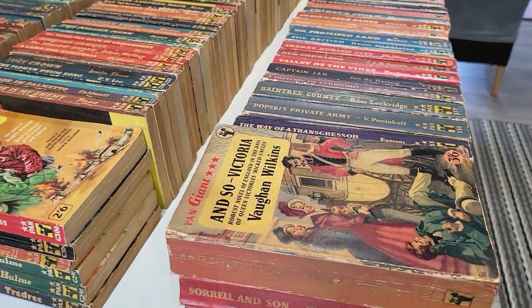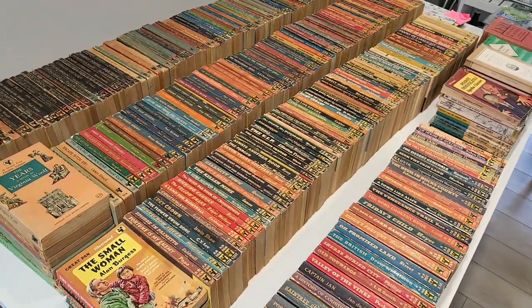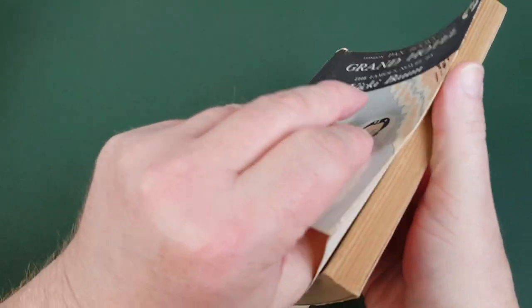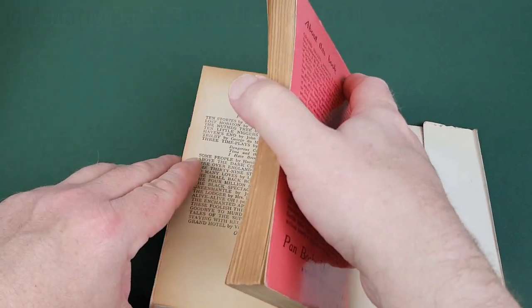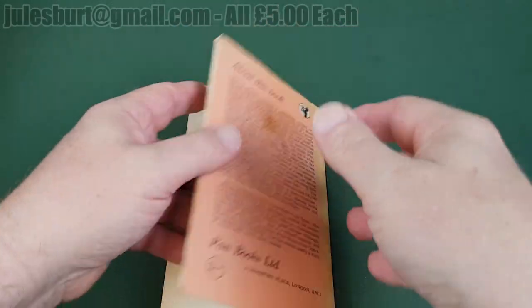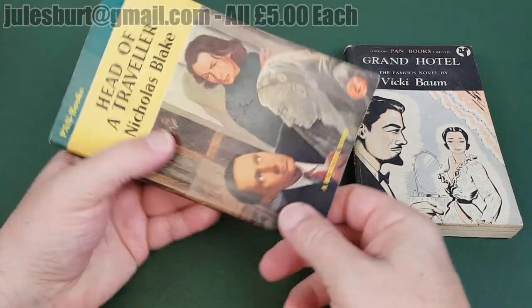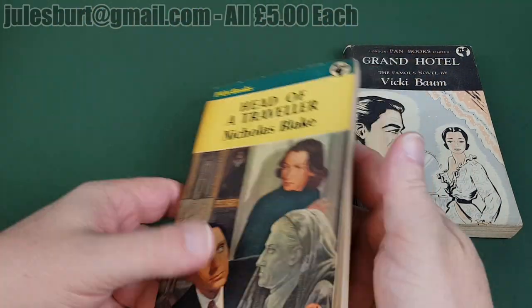Here are the handful of books priced at five pounds each, based on rarity and condition. First is a Pan number 24 in a scarce dust wrapper — the book underneath is lovely and very scarce in dust wrappers. All books today are first editions unless noted otherwise. There's a couple of reprints but on the whole they're firsts. This one has a little bit of foxing but it's quite a rare one — 'Head of a Traveller', a nice crime book in nice condition, dated 1955.